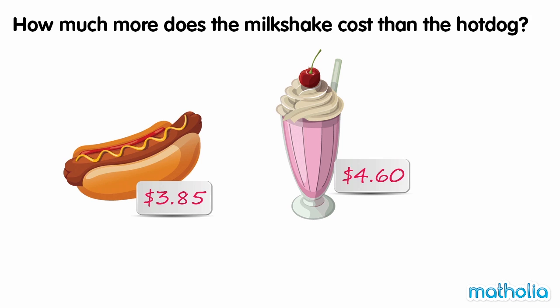How much more does the milkshake cost than the hot dog? To find the difference in price, we need to subtract the price of the hot dog from the price of the milkshake. To do this, let's first rewrite the prices in cents.